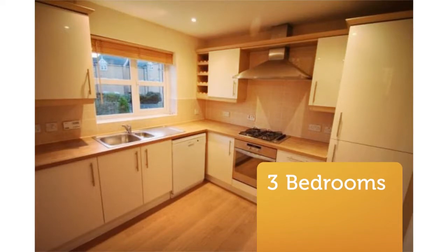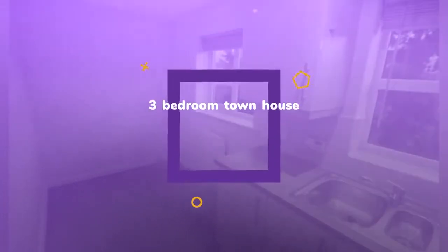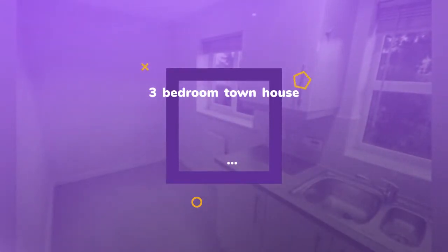Approximately a 25-minute walk to Harrogate Town Centre but close to local amenities on Knaresborough Road. Would suit a professional couple.